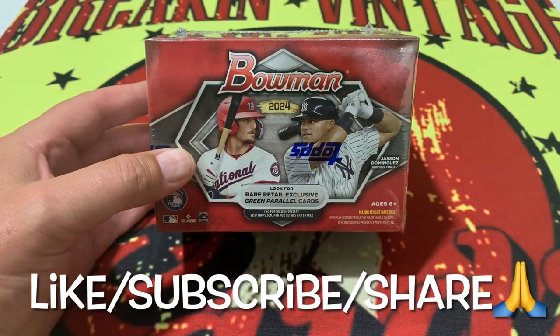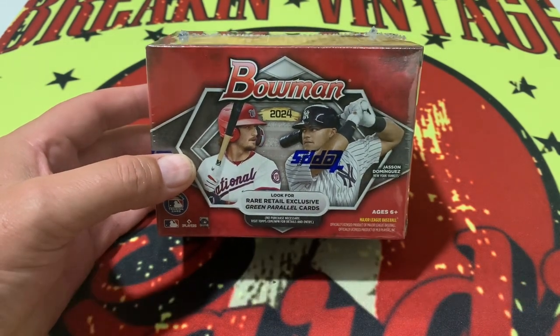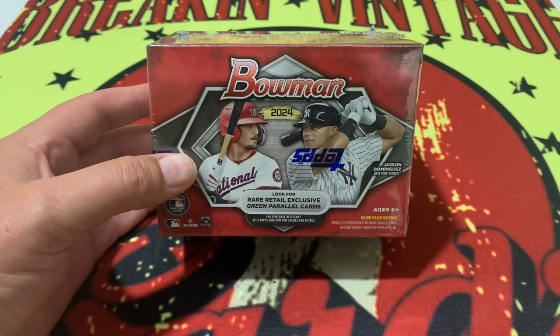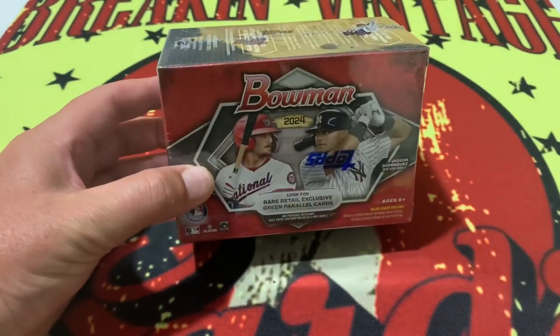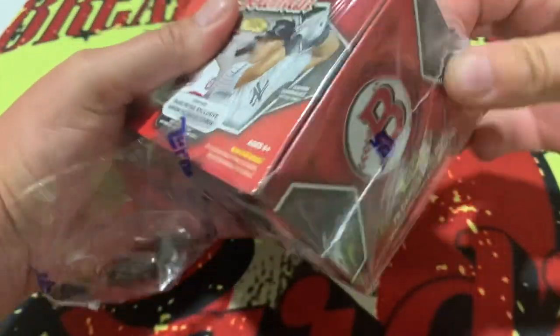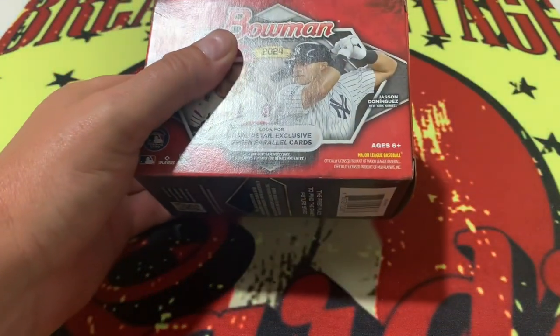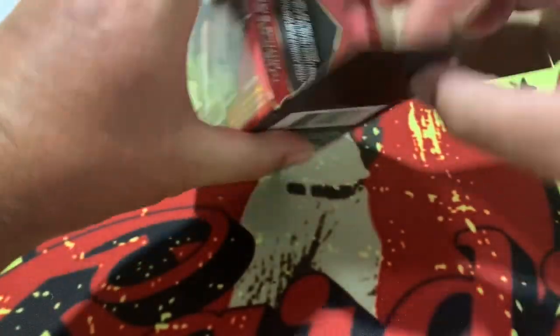All right, so there it is. These things have come with a ton of hype. I've seen a lot of these things open and the hits inside of them have been really, really cool. Our good friend Steve also picked up a box when he was in town and I watched him open his off the channel and he did fantastic on his as well. So let's get into it.